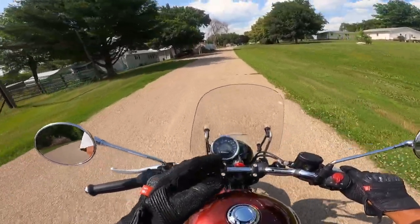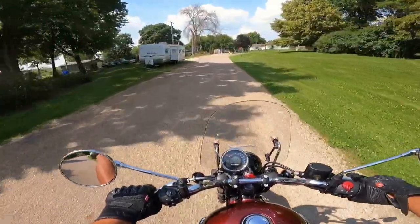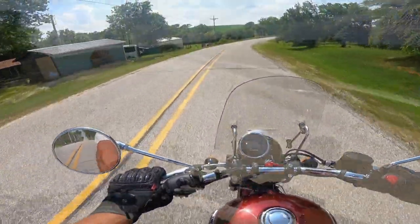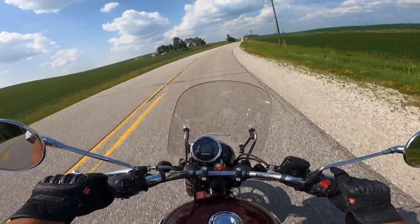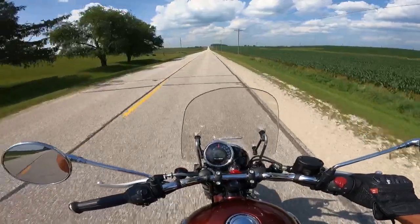Besides the short wheelbase, that's one of the reasons we're able to turn this thing around so easily — the very low center of gravity. Let's take it out here a little bit, do a little highway. Looks like we've got plenty of fuel. Seems to pick up just fine. There is road speed — 55 miles an hour. Gear indicator right there. I like it a lot.